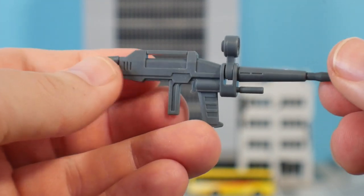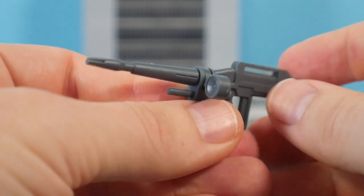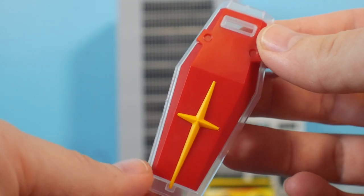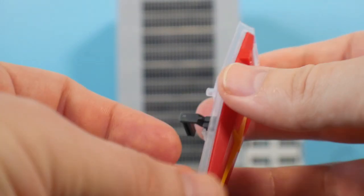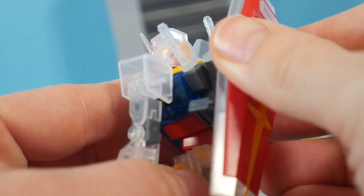For accessories, the RX-78-2 comes with beam sabers — no beam saber effect parts unfortunately — and the beam rifle, which has a little bit of articulation for the scope. It looks good; it won't have any color except gray. You also get the shield, which looks really good — the yellow is a separate piece, it clips to the forearm with a grip so the hand can hold it, and you can also clip the shield directly onto the backpack.